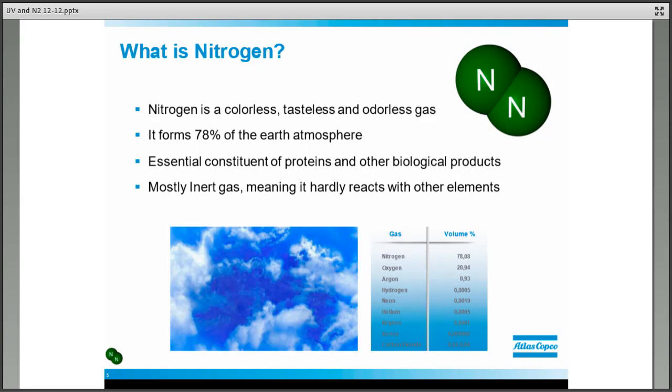What is nitrogen? Nitrogen is a colorless, tasteless, odorless gas. 78% of the earth's atmosphere is nitrogen — it's abundant and readily available. It's an essential constituent of proteins and other biological products. Most importantly for this context, it is an inert gas — it does not react with other elements — which is why it's used to blanket chemicals and prevent fires. In UV curing, we're removing oxygen and replacing it with nitrogen, because oxygen inhibits many UV applications. We're trying to limit the O2 inhibition that occurs.